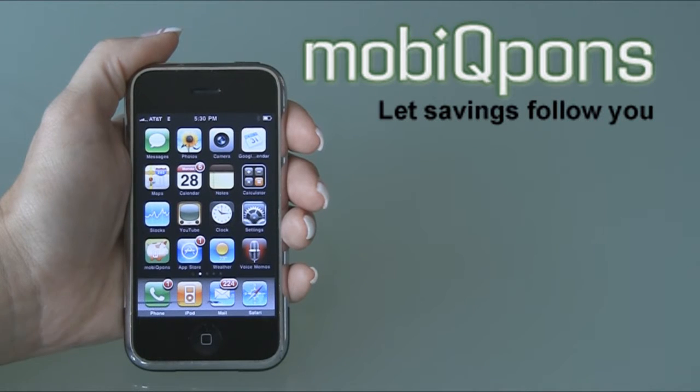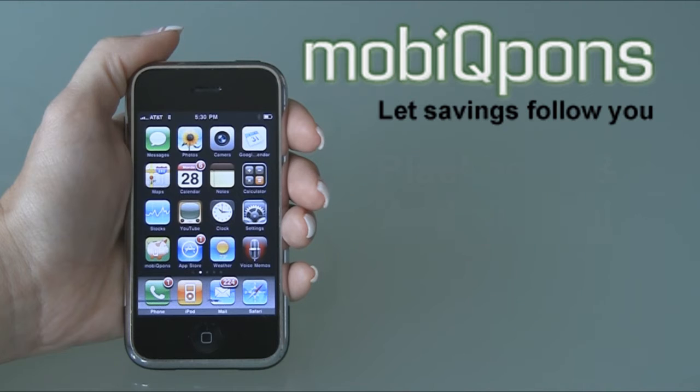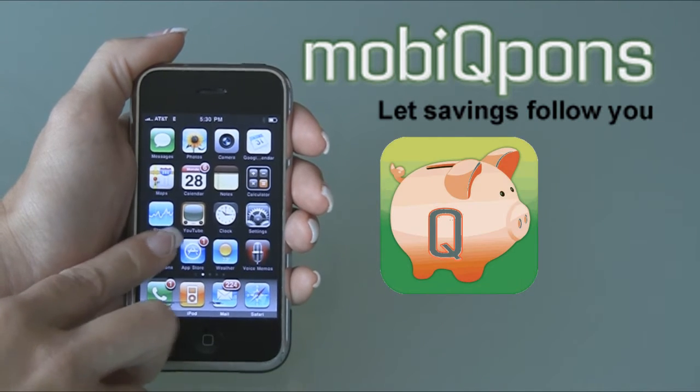Thanks for checking out MobiCoupons, the free iPhone app that saves you lots and lots of money. All you have to do is download the app from your iPhone and tap on the MobiCoupons icon.